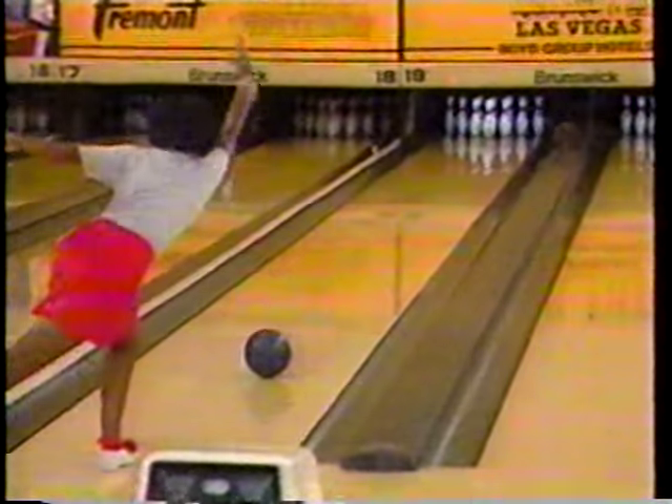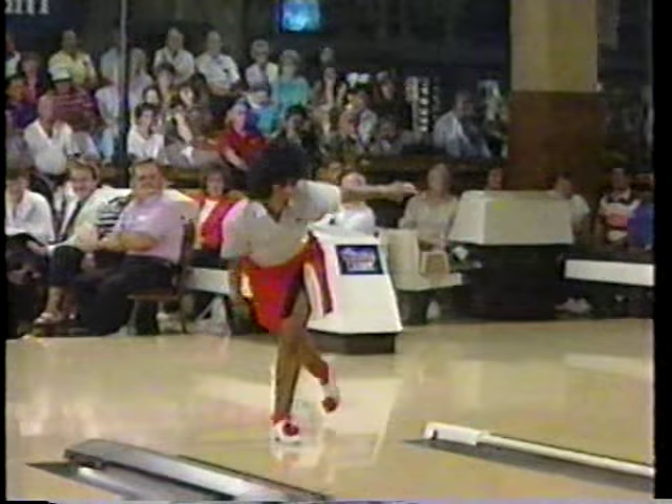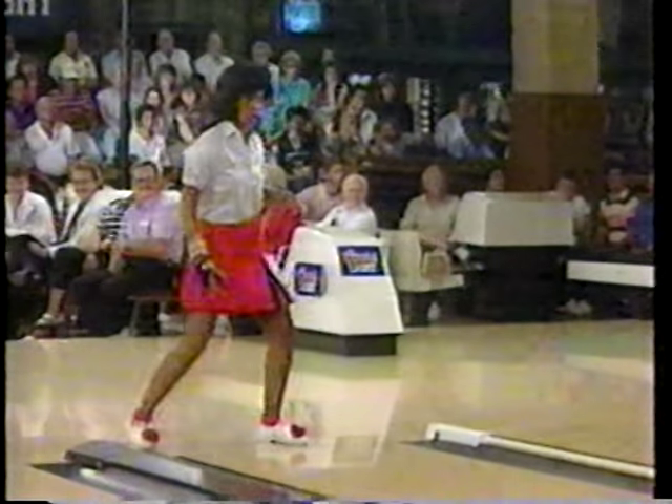We have only a two-pin lead for Daniels and Jennings, and right now we're going to pause for a regional break. You're watching the Ladies Pro Bowlers Tour on Sports Channel.